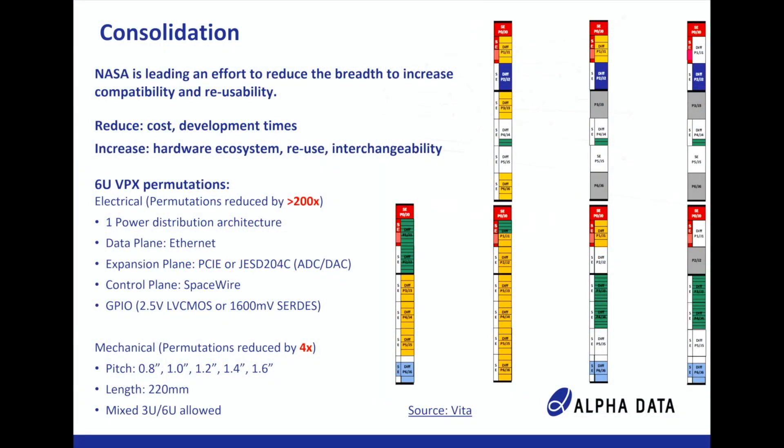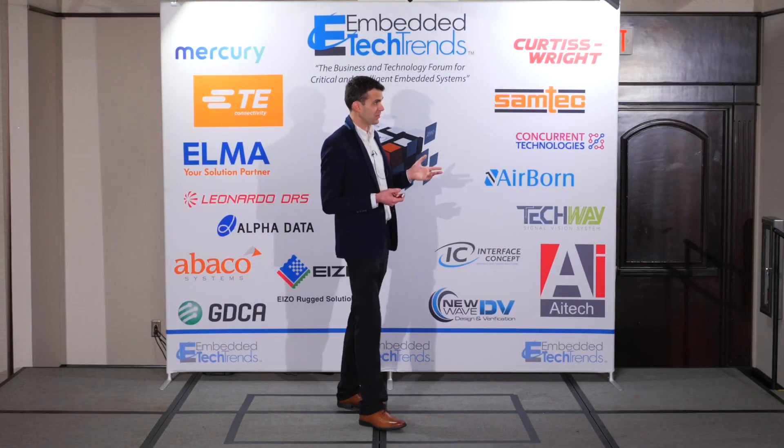Not only AlphaData was complaining — NASA recognized the problem this poses for the industry as well. At Embedded Tech Trends last year, they gave an excellent presentation about a report proposing standardization and a new dot-spec within the VITA standards. This effort aims to reduce breadth and increase compatibility and reuse, leading to reduced costs, increased ecosystem options, reuse between projects, and interchangeability.